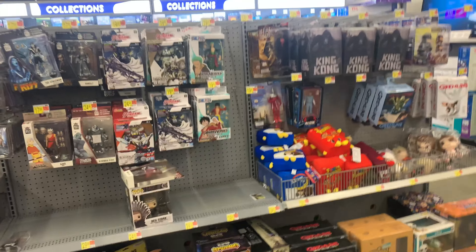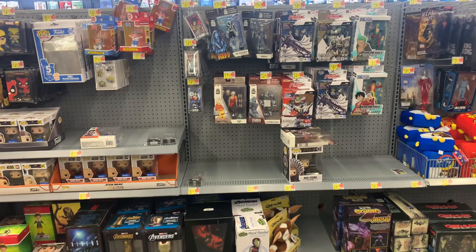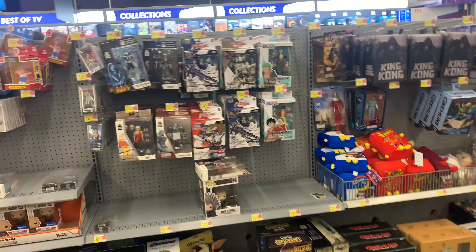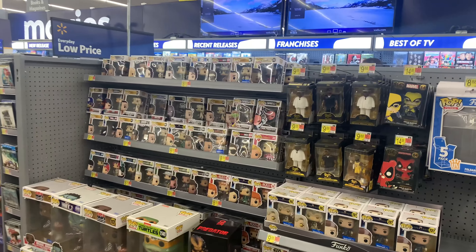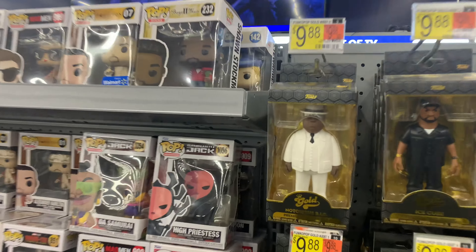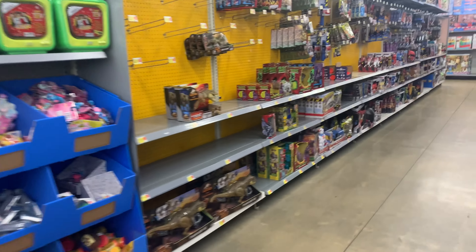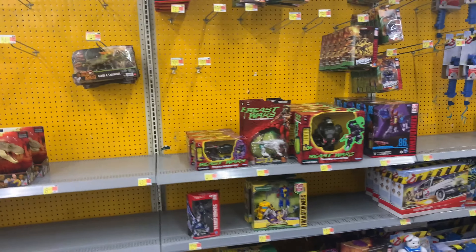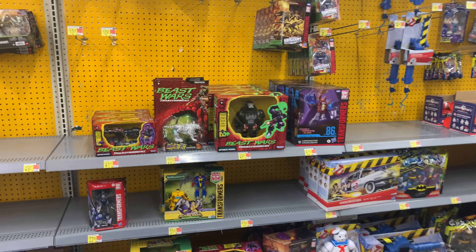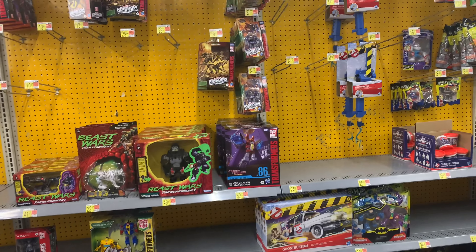All right, let's go look for the regular toy aisle. So far we have one definite pickup, and we've got to check if there's clearance under a Star Wars mask. All right, we're here in the regular toy aisle — I don't like recording people. Oh, Transformers! There's some stuff — Coronation right there.